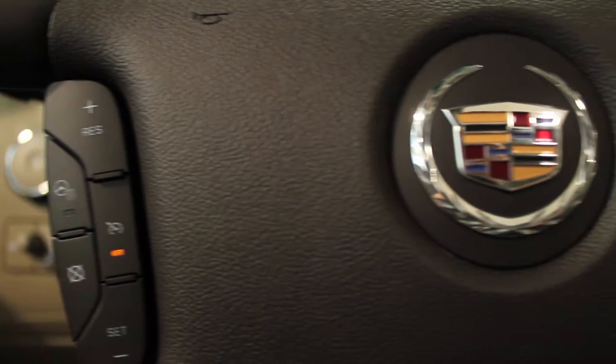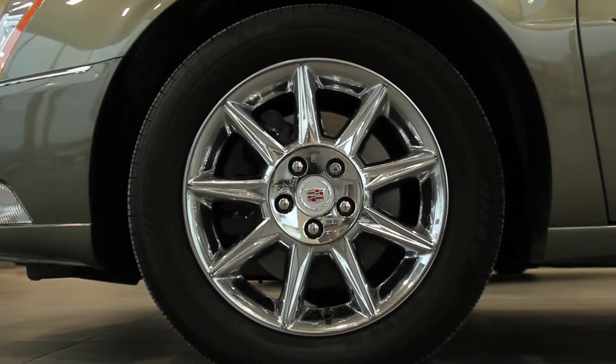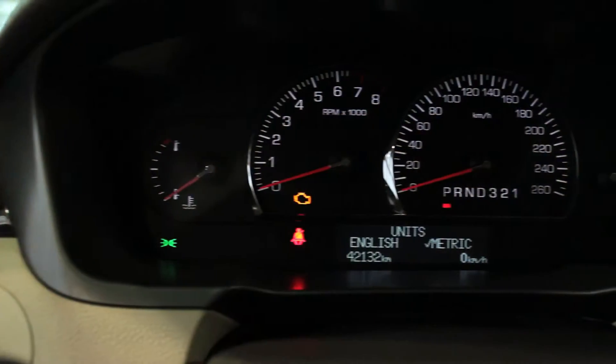Complete with heated and cooled front seats, a heated steering wheel, heated rear seats, 17-inch aluminum chromed wheels, a power sliding glass sunroof, and more — this Caddy has all the features you need.